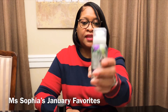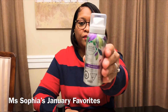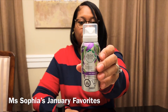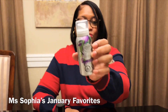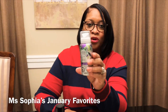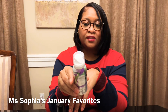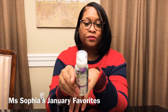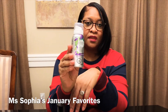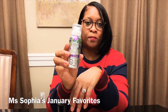The next item is the Herbal Essences dry shampoo. I like this because it adds a day or two to your washing routine — if you don't feel like washing your hair but don't want to put it in a ponytail, this gives you an extra day. This is in the cucumber green tea scent, and it's a really nice fragrance — not too overpowering.